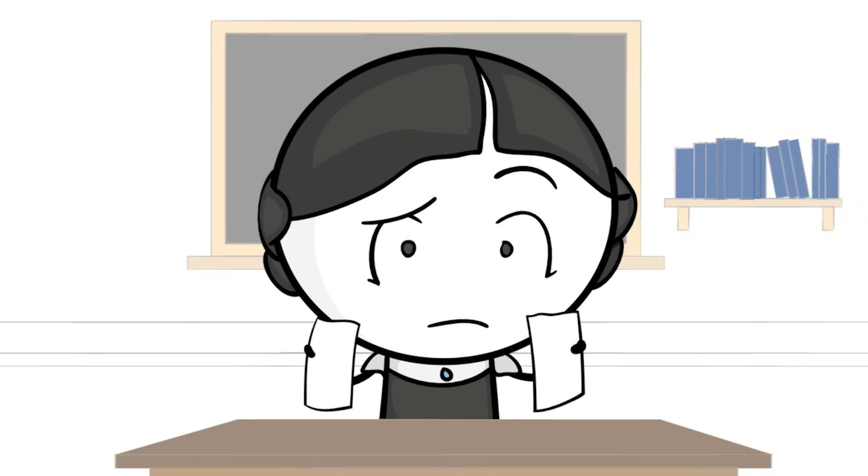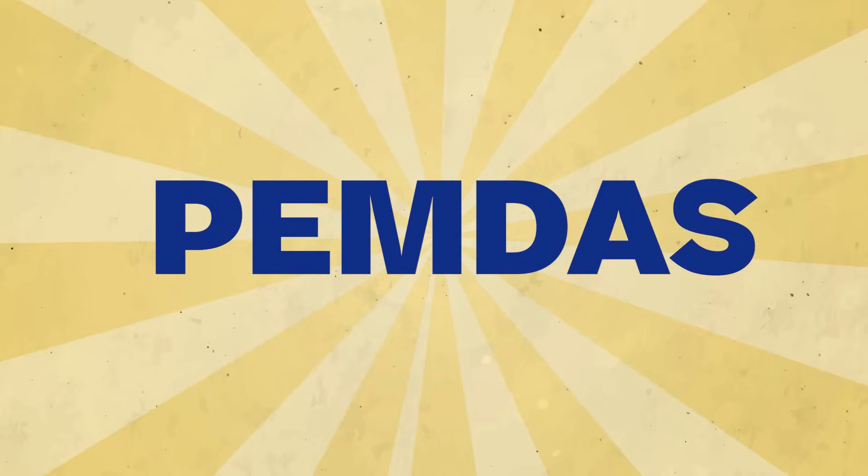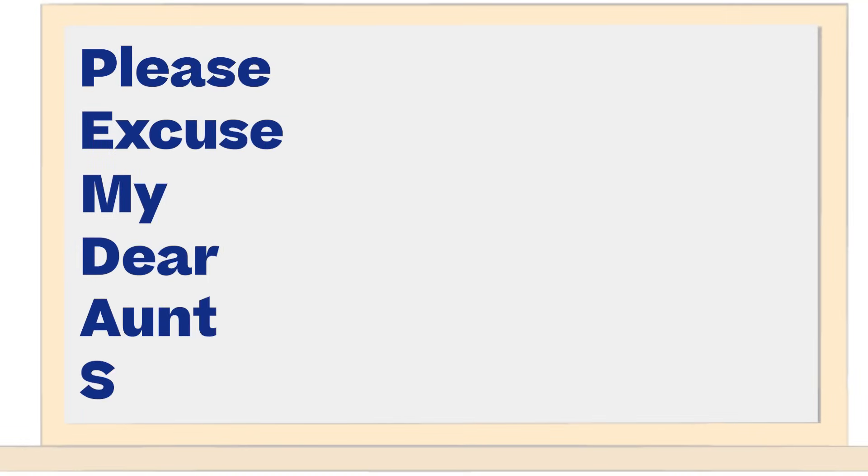We need a standard way to solve math expressions. Enter PEMDAS — the order of operations, which gained popularity due to the mnemonic: please excuse my dear Aunt Sally.